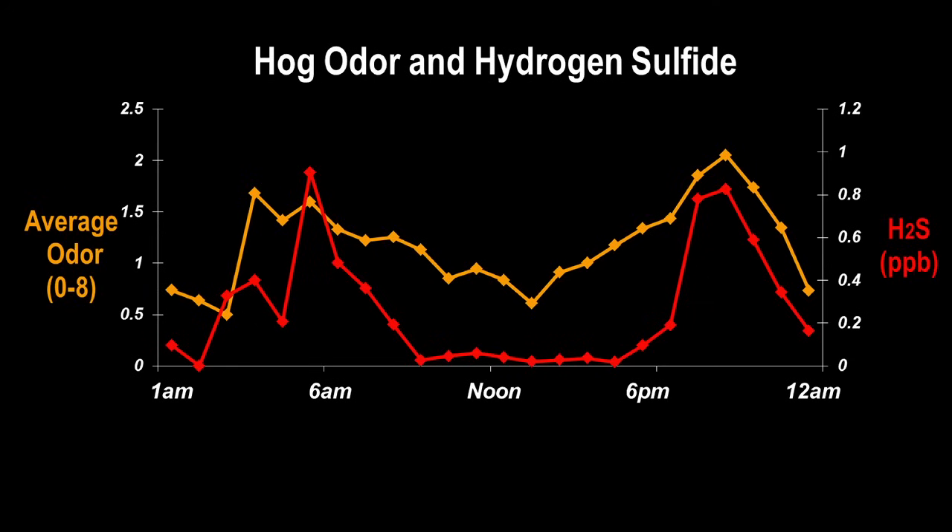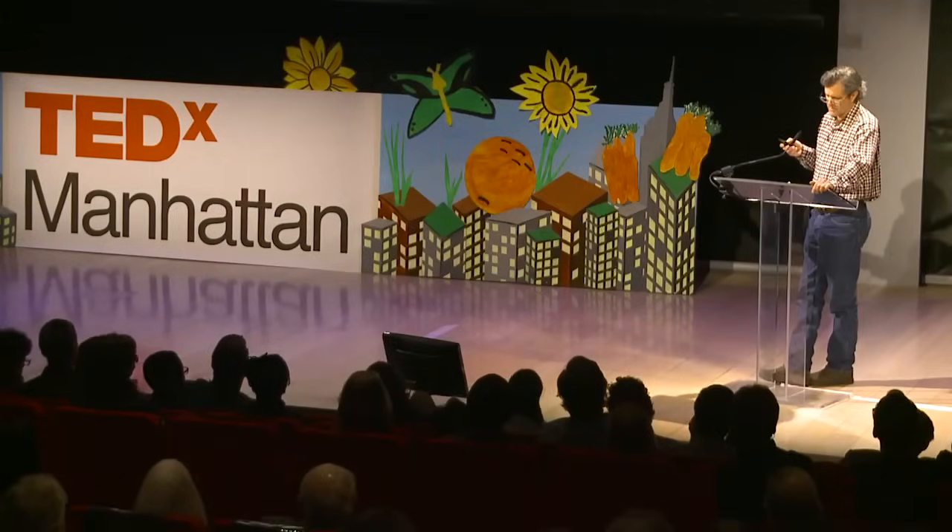What did we find? Neighbors know what hogs smell like. This graph shows average hourly odor ratings from 1 a.m. on the left to midnight on the right in yellow. See how well they track the hydrogen sulfide concentrations shown in red. Levels of gases and particles recorded by the pollution monitors were related to respiratory symptoms, lung function, irritation of the eyes and nose, stress and anxiety, and residents' ability to engage in daily routine activities.